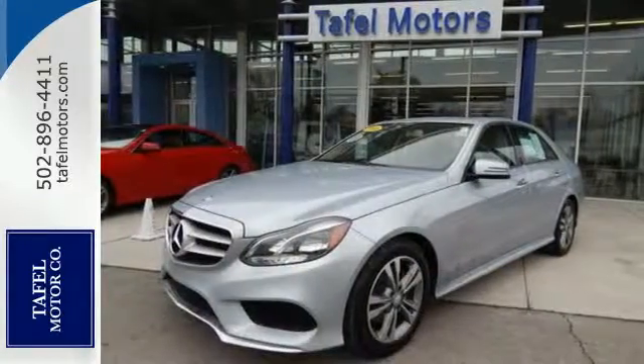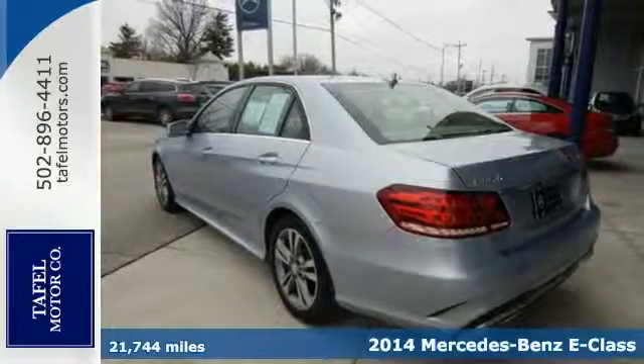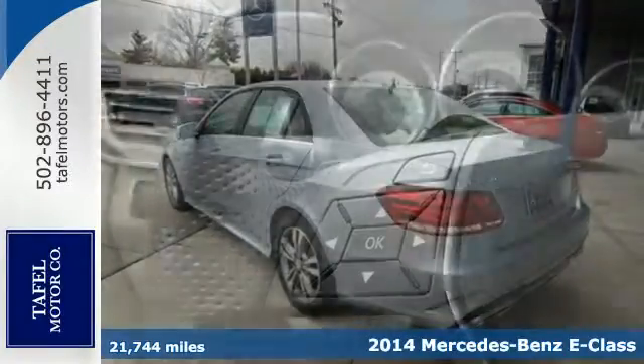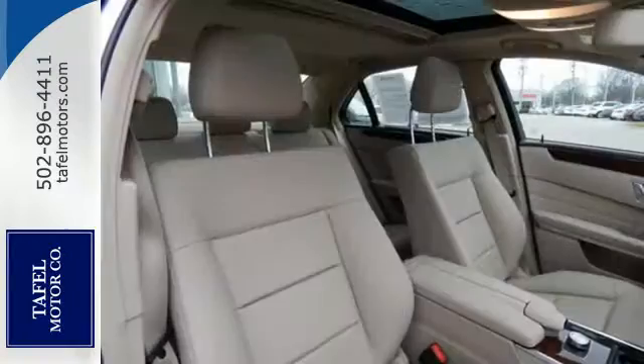Here's a 2014 Mercedes-Benz E350. Its design is cleaner and richer than in past years. The appearance will catch your eye and its many features will draw you in.